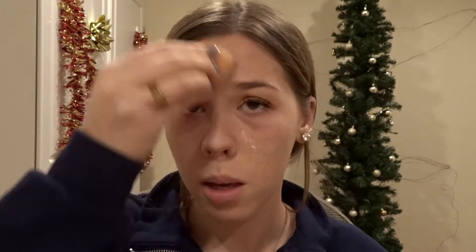I'm putting the ELF Poreless Putty Primer on — I dip a brush in and press it into my skin rather than using my fingers. I focus it on my T-zone area. After that I'm taking the ELF Halo Glow Setting Powder and putting it where I applied the primer to test out the trick. Then I'm going to use under-eye concealer — the Maybelline Instant Age Rewind Dark Circle Eraser — because I have the darkest circles under my eyes and they're always puffy.